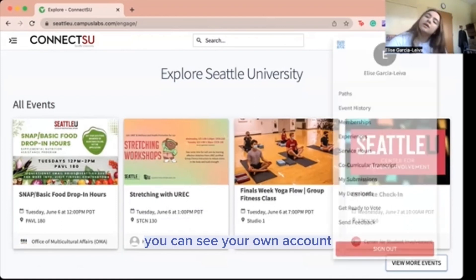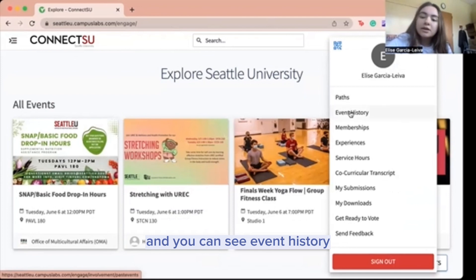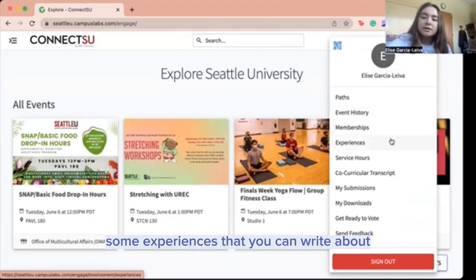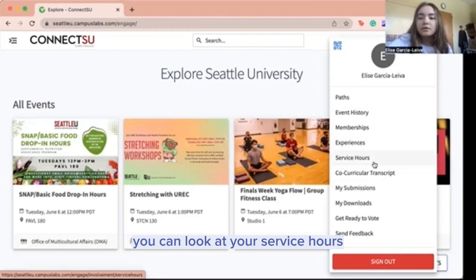On this sidebar you can see your own account, and you can see event history of what you hosted or what you went to, what your memberships are, some experiences that you can write about within the clubs that you've gone to. And if you did volunteer service, you can write your service hours.